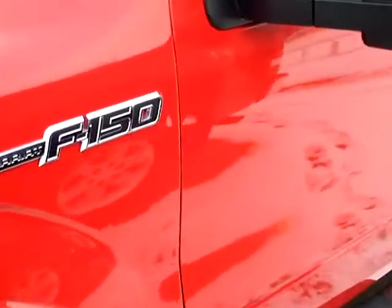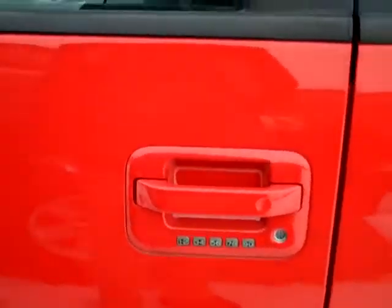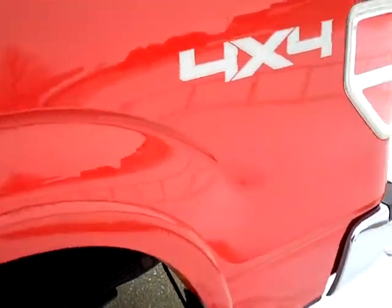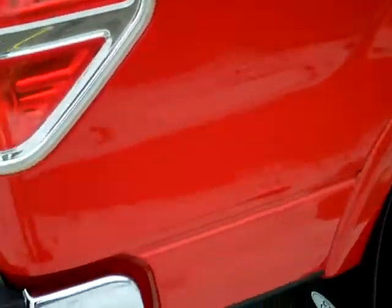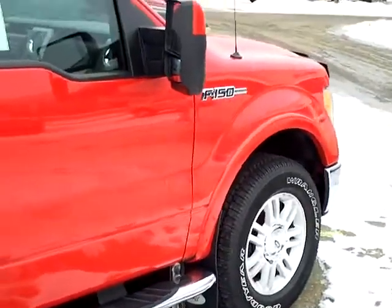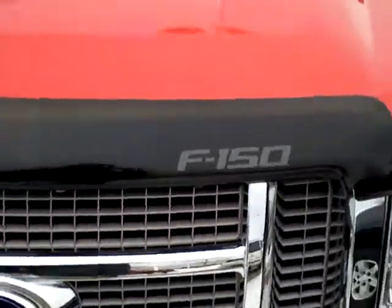It has nice aluminum wheels, color cap, trailer tow mirrors, and real nice running boards. There's a keypad on the door — if you lock your keys in, you can punch in a code and get in. This has got the five and a half foot box on it. Also has a receiver hitch. Very nice condition. We'll take a look inside. Got your bug shield here also, which is kind of nice.